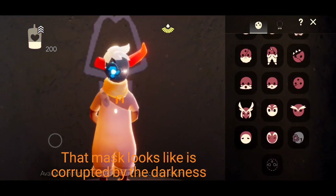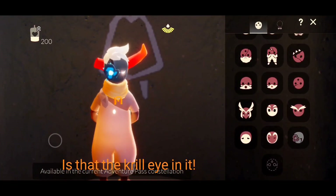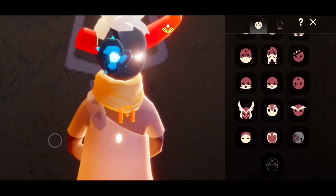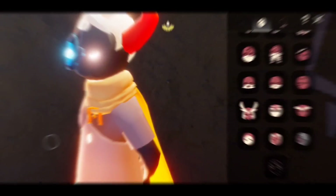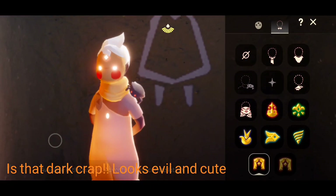That mask looks like it's corrupted by the darkness. Is that the krill eye in it? The right eye looks evil. Is that dark crap? Looks evil and cute.